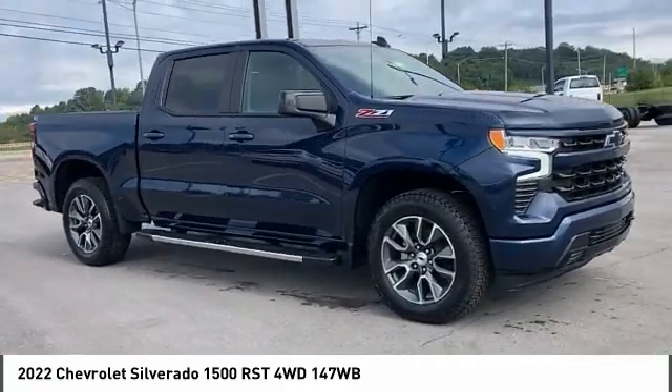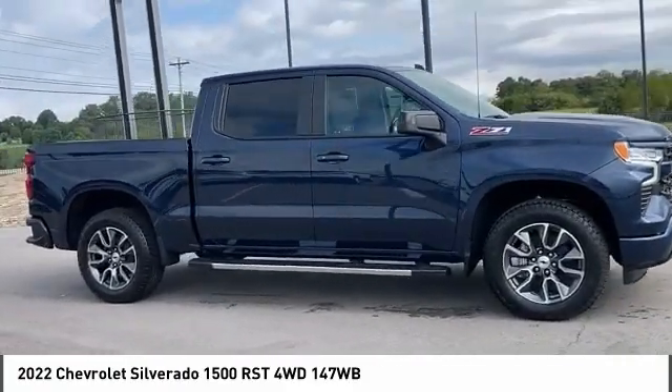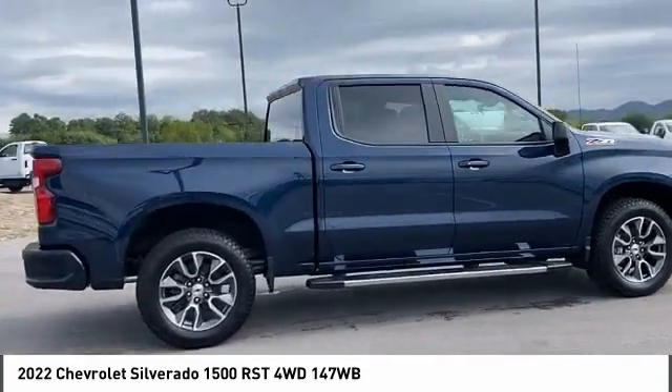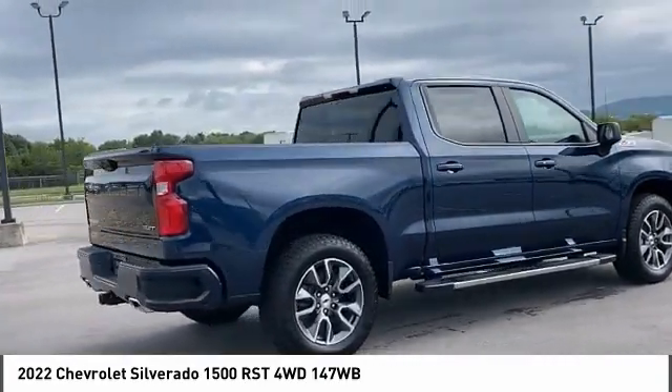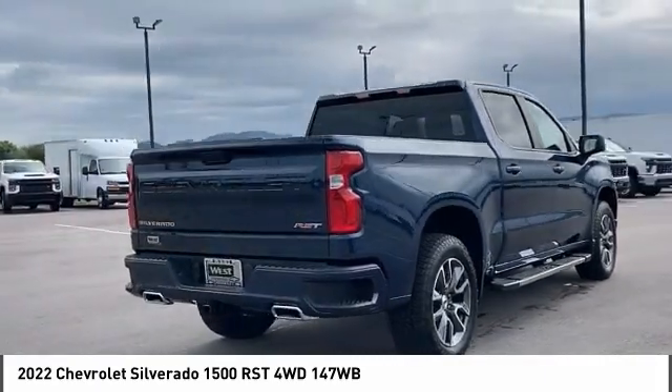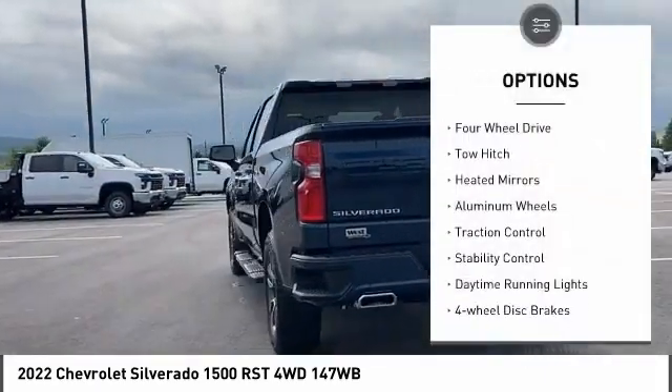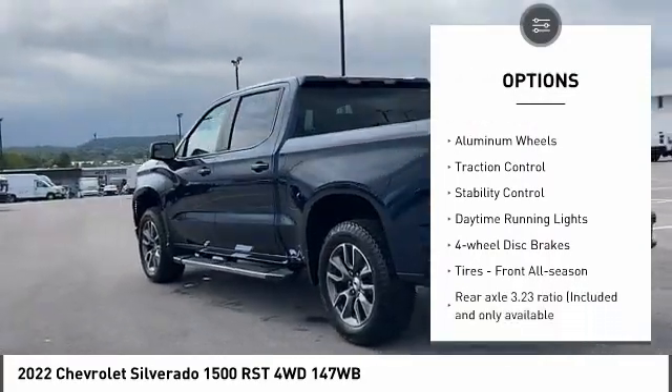Make a great choice today with the 2022 Silverado 1500. The Chevy Silverado 1500 has the lowest cost of ownership of any full-size pickup. Here are some of this vehicle's great options: tire pressure monitor, four-wheel drive, tow hitch, heated mirrors.